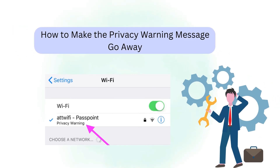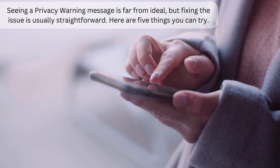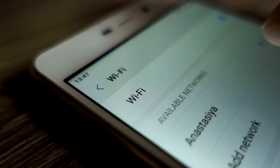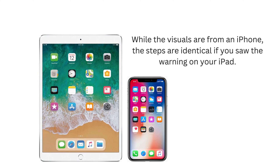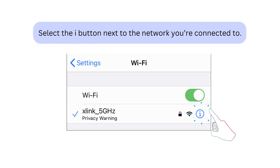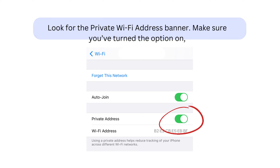Now, how to make the privacy warning message go away? Seeing a privacy warning message is far from ideal, but fixing the issue is usually straightforward. Here are 5 things you can try. First, toggle your device's Wi-Fi settings. Open the Settings app on your device and go to Wi-Fi. Select the small 'i' button next to the network you're connected to. Look for the Private Wi-Fi Address banner and make sure you've turned the option on. If you haven't, toggle the setting so that it is.